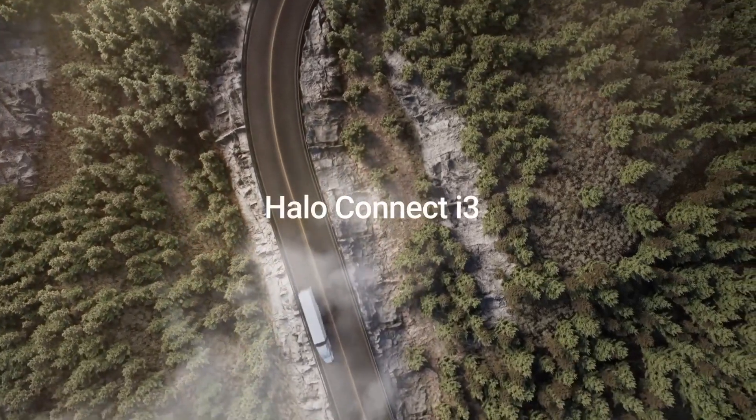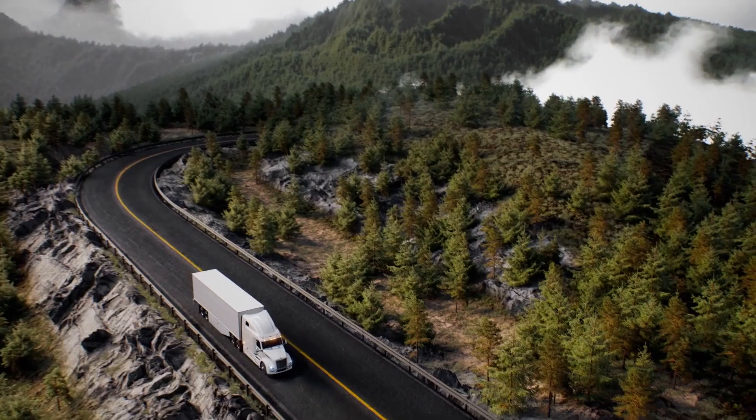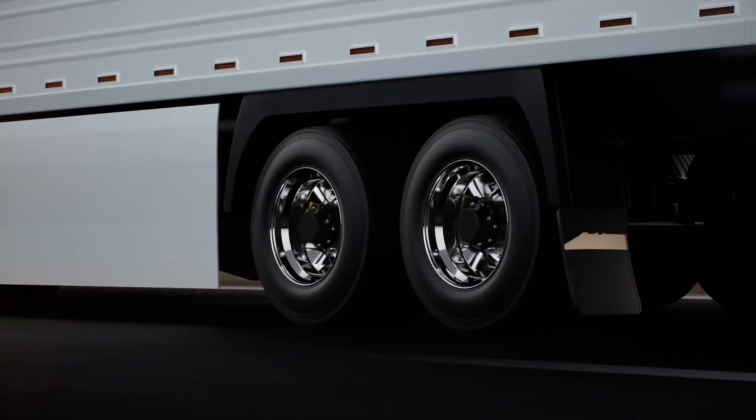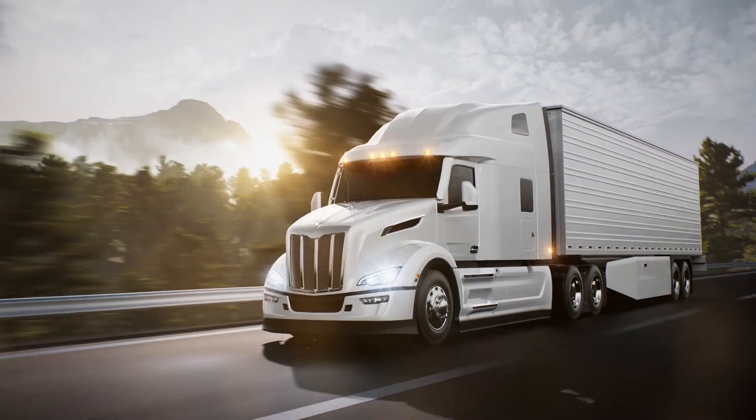Introducing Halo Connect i3, the only intelligent automatic tire inflation system for medium and heavy-duty trucks and trailers. From national carriers to owner-operators, Halo adds value from the get-go.